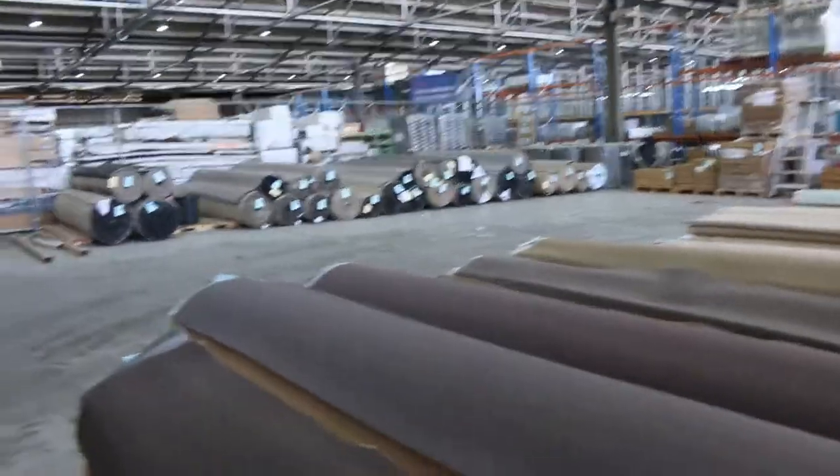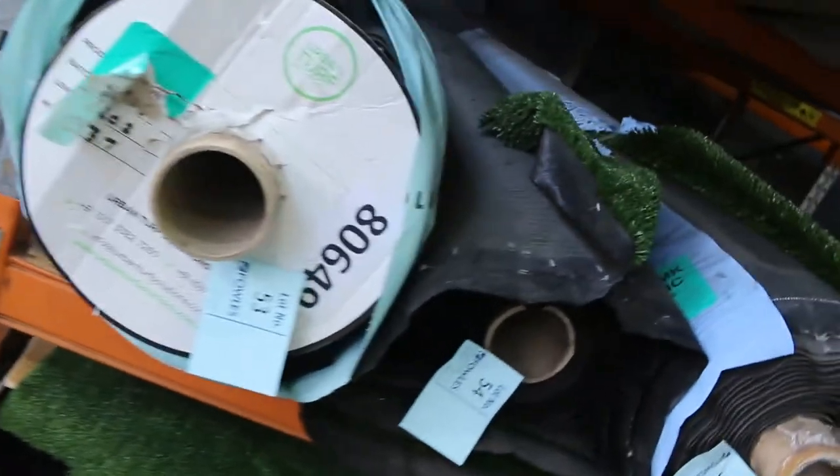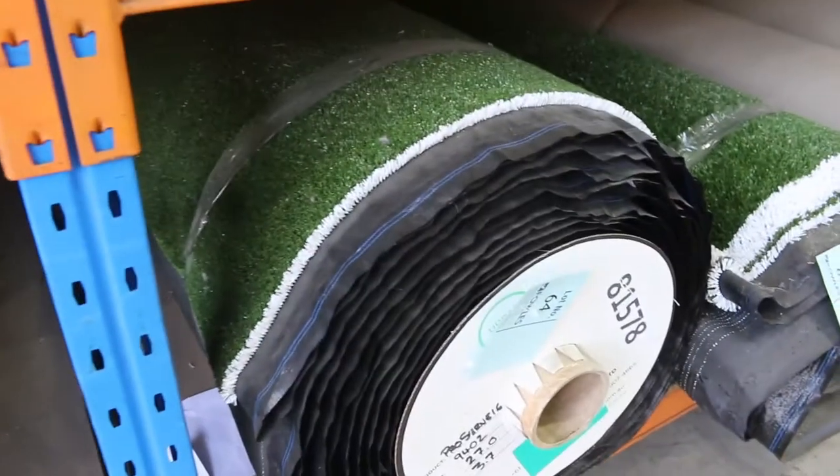Across here we've got a bit of artificial grass still, so anyone looking for grass — that'll start from as low as $10 a square metre. We do sell it by the square metre as opposed to carpets which are by the broadloom metre, but for $10 you're paying less than half price for the majority of that.